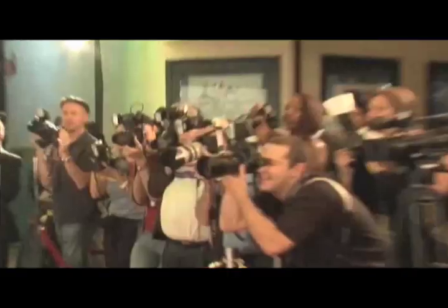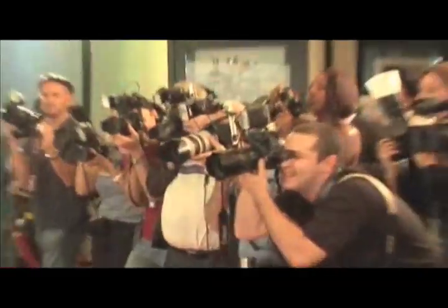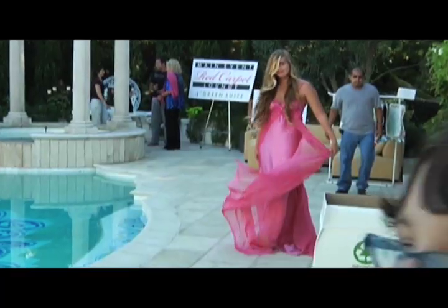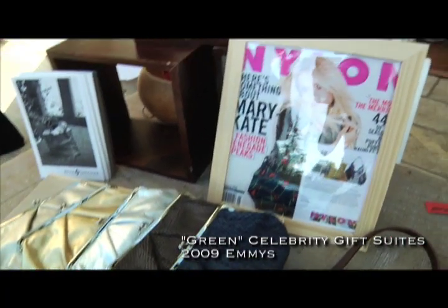So we found a way to make it onto our first red carpet — or shall we say, green carpet event. We're about to find some fun ways to go green at the eco-friendly Emmy Suites. Gift Suites are so cool. They give celebrities free stuff, but these products are different. They're all green.